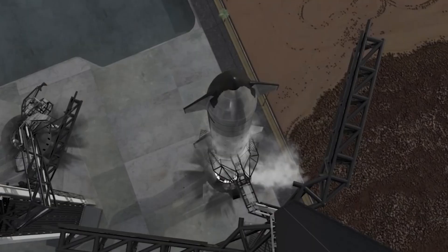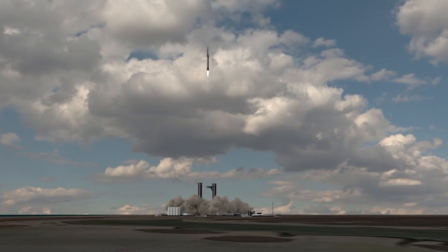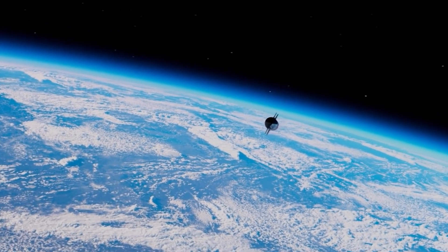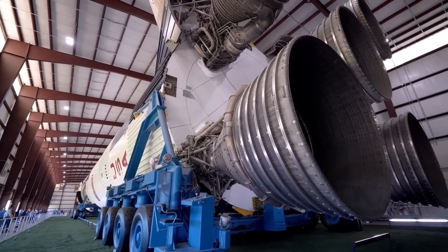Various prototypes of the vehicle have conducted static fire tests over the years, yielding a ton of data that has made improvements to the craft's design. In one instance, SpaceX fired up the engines of its latest Starship prototype in a dramatic test that also set some of the surrounding landscape ablaze.